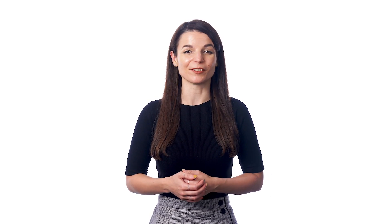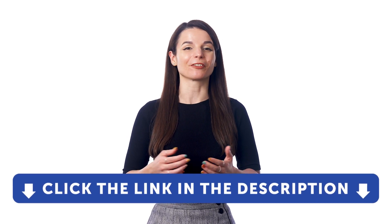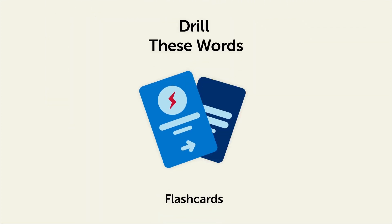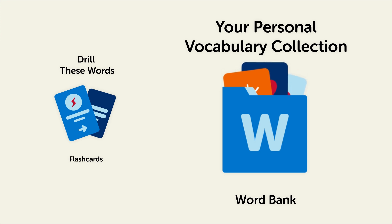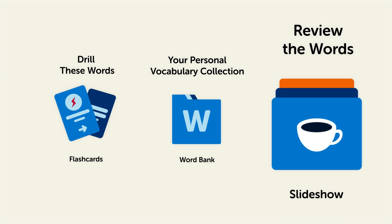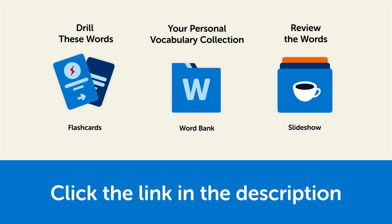And if you want to get access to these resources and our learning system, sign up for a free lifetime account right now. Just click the link in the description to get your free lifetime account. Remember, here's what you can do to learn all of these words by heart. Drill these words with our spaced repetition flashcards, which will help cement these words into your long-term memory. Save them to the word bank, your personal vocabulary collection where you can print out your own study sheets. Or review the words with our looped vocabulary slideshow, and play it until you know all of the words. So click the link in the description right now and sign up for your free lifetime account to get these lessons and study tools.